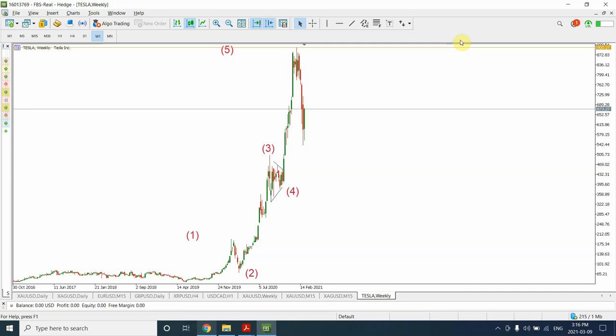Welcome to my YouTube channel, Elliott Wave Principle. I'm your host Shaheen. In front of us is Tesla's weekly chart. We have seen a sharp drop in the price of Tesla, and not only Tesla but also other electric vehicle stocks. The point is, I want to analyze the chart and see where the price is heading next.